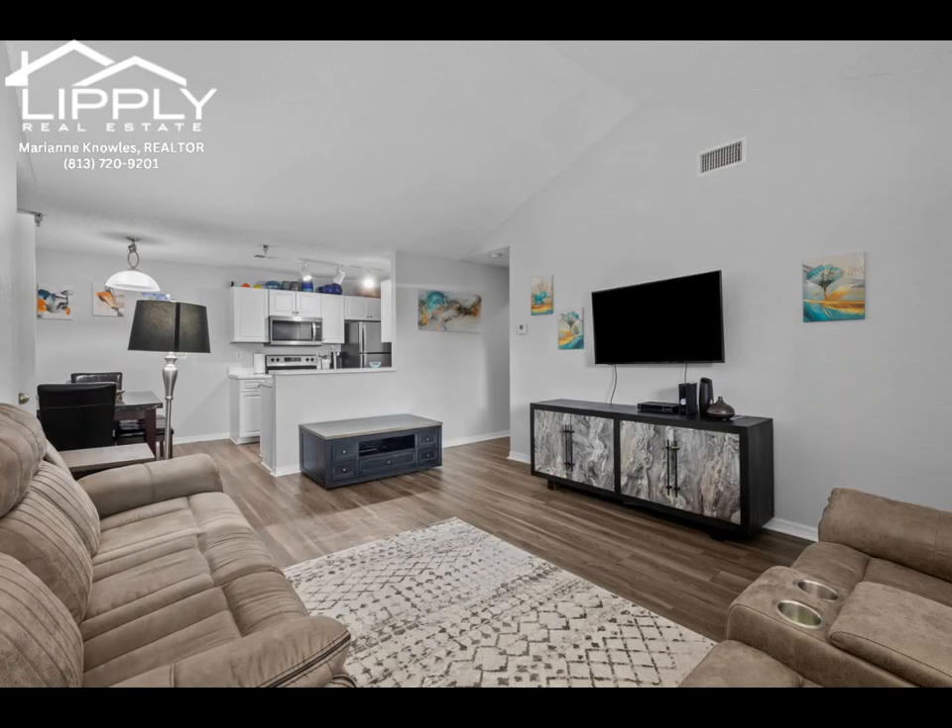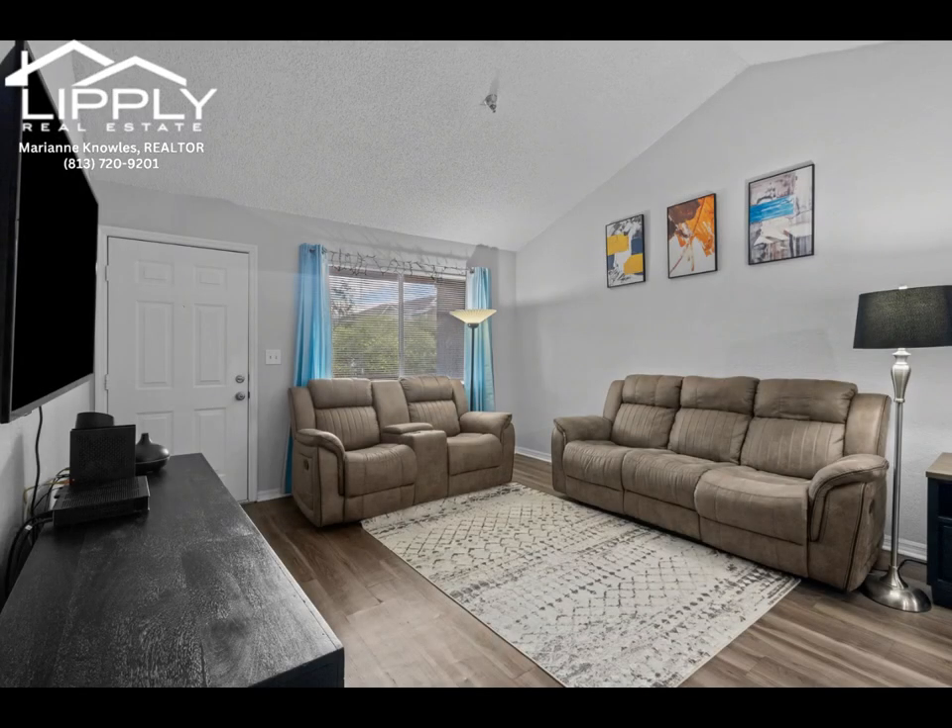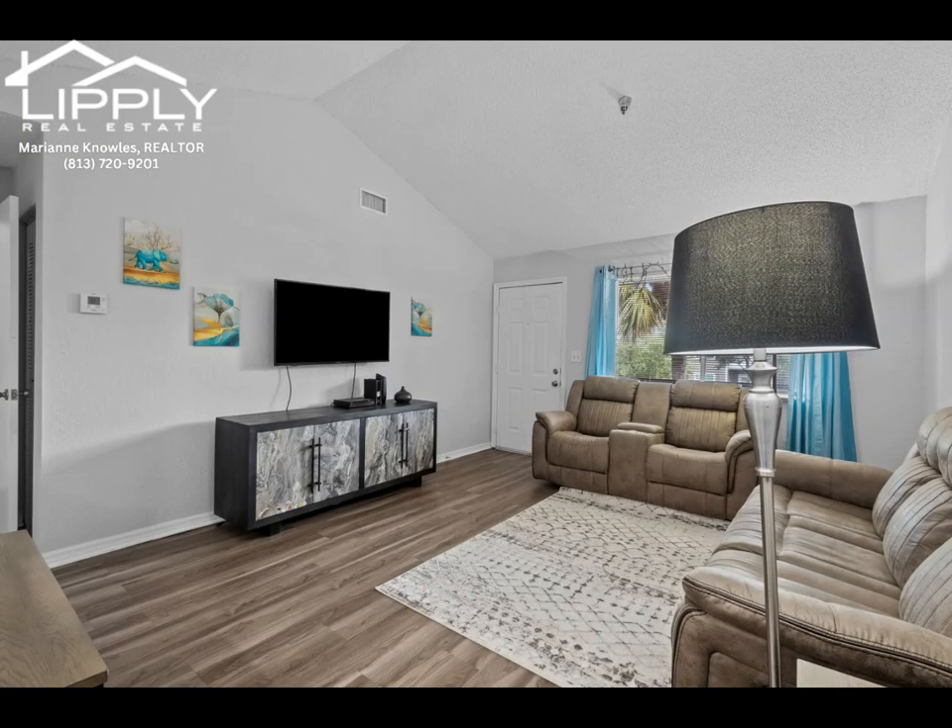Whether you're looking for a peaceful year-round home or the perfect vacation getaway, this condo has it all. Step inside and be greeted by an airy, open-concept living space with soaring, vaulted ceilings flooded with natural light.